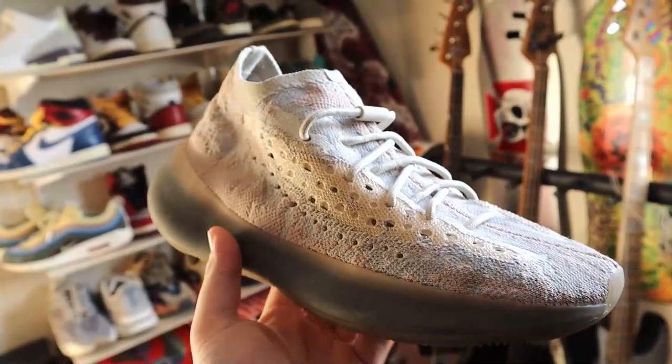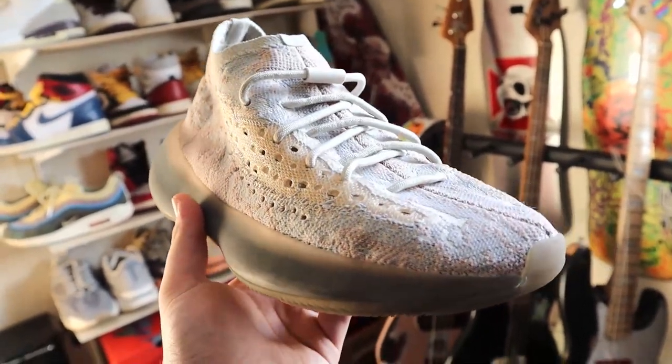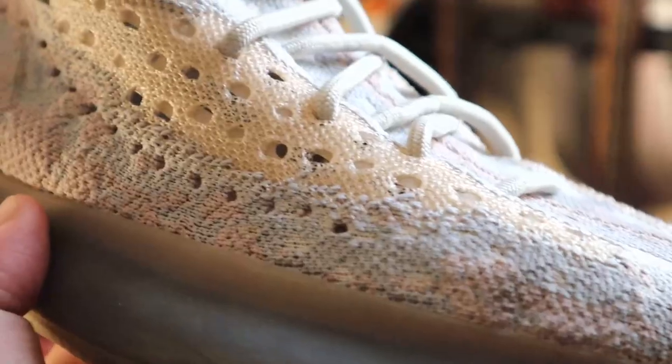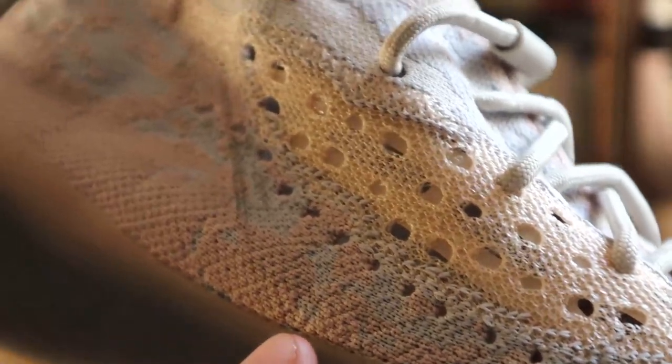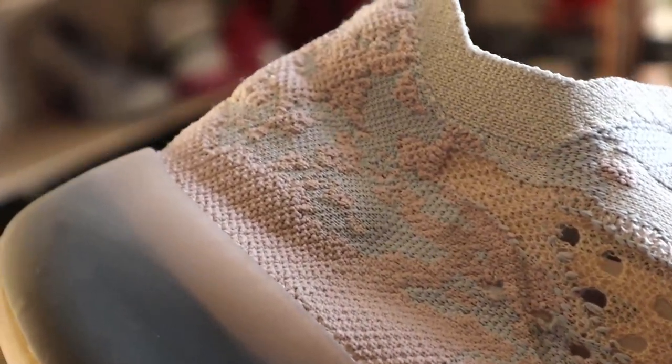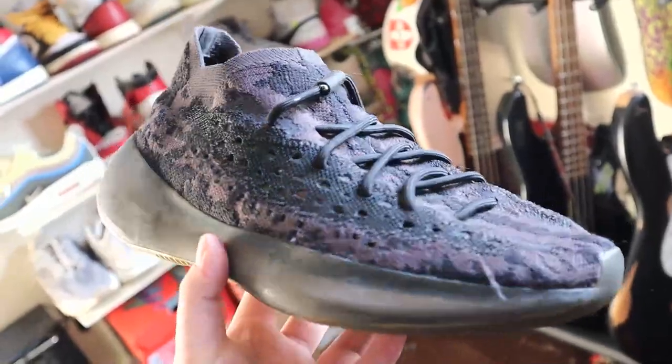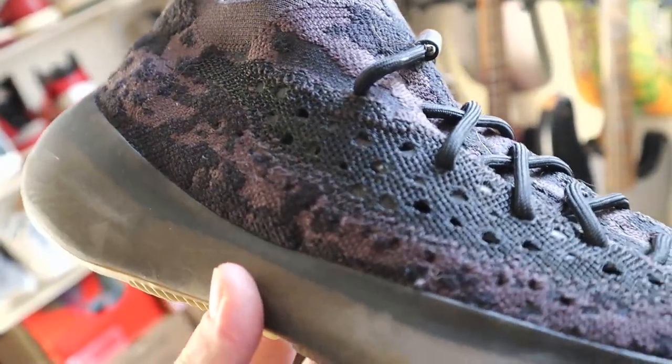Moving on from 350s, we've got 380s — with these, the Pepper, which also features the Evolve Design from the 350s. I definitely prefer the 380s over the 350s; they're just more comfortable in every possible way. Any pair of 380s deserves a spot in anybody's collection. Continuing with 380s, we've got the Onyx pair, which was one of my first ever sneakers in my collection. I think the design is super sick. Infinity lace, so it's really easy to slip on and adjust. An everyday comfy pair, especially during the spring and summer.